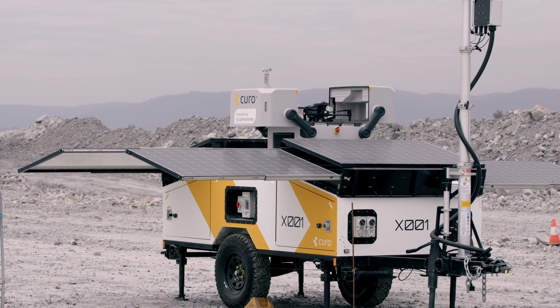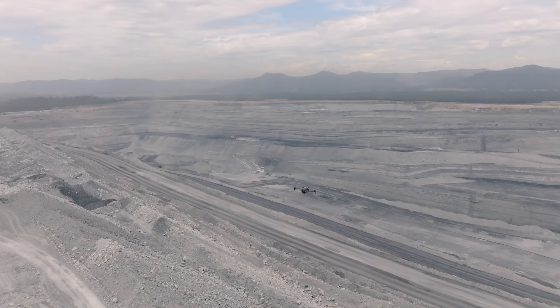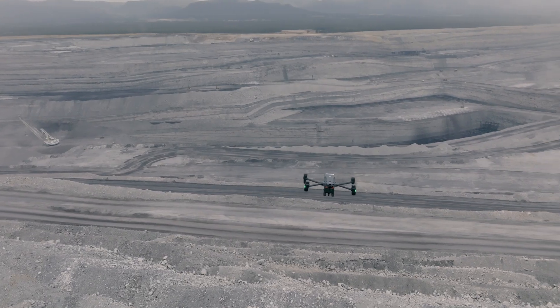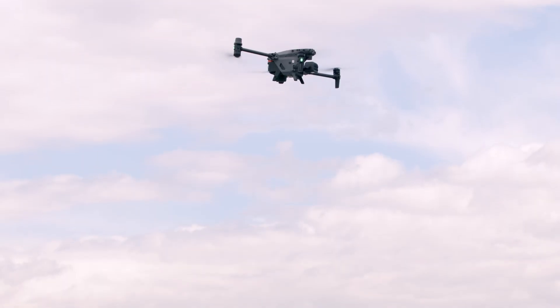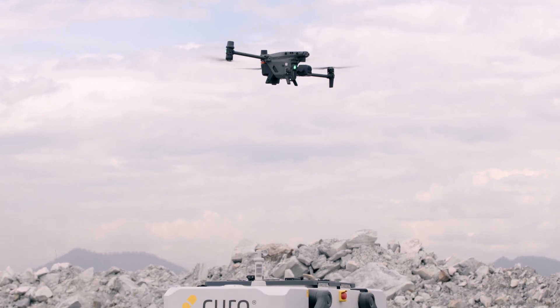MTW started looking into drone technology back in 2009 with the introduction of one of the first commercial UAV platforms in Australia. 2019 saw the site obtain their RIOC, with subsequent approvals for flying above 400 feet, EVLOS, BVLOS and operations near people being obtained soon after.